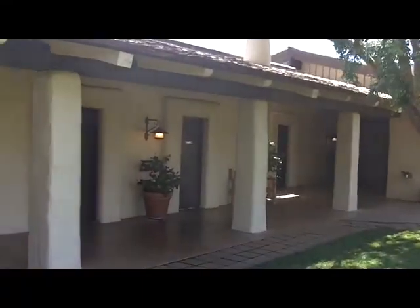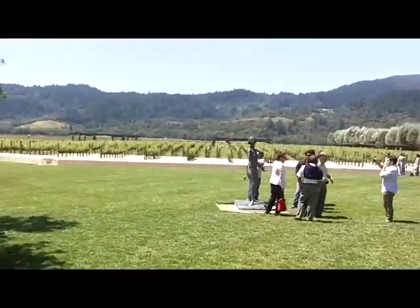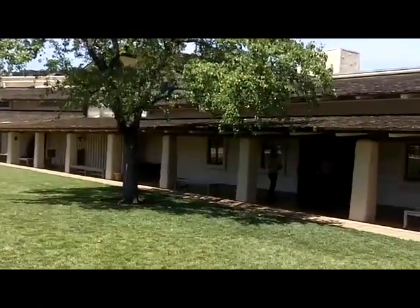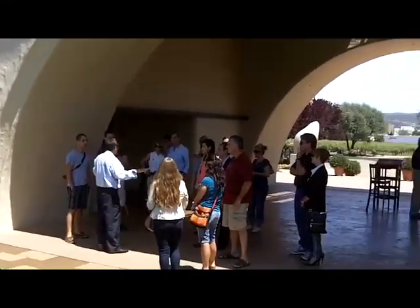Over here, behind those private doors are private tasting rooms. They have concerts out here on the grass during the summertime. Robert Mondavi has made hospitality a fine art.